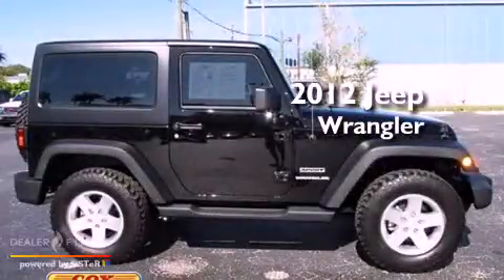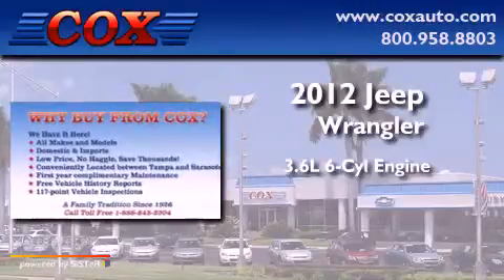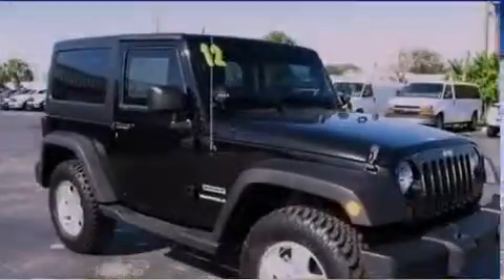This is a 2012 Jeep Wrangler. It features a 3.6-liter, six-cylinder engine, a five-speed automatic transmission, and four-wheel drive.